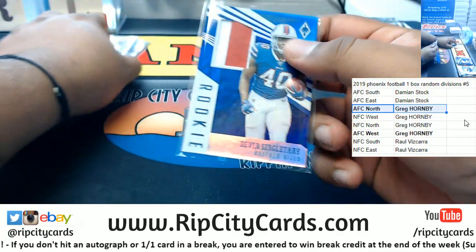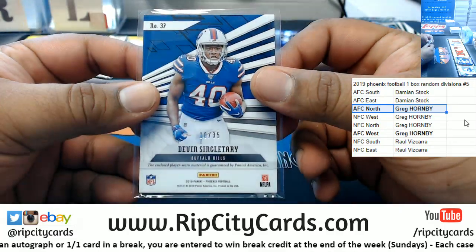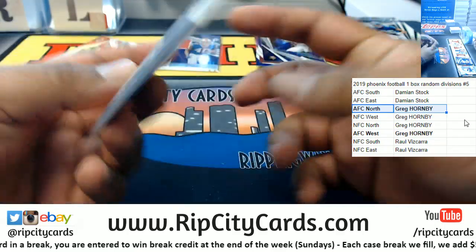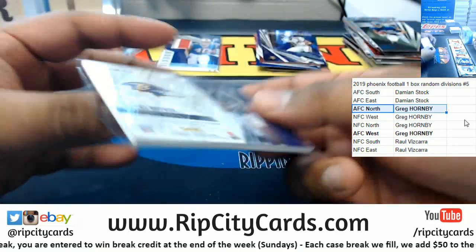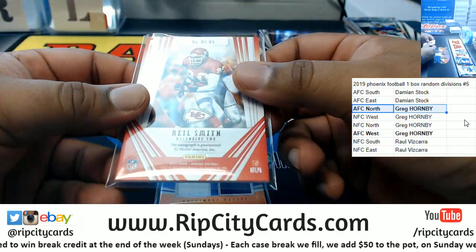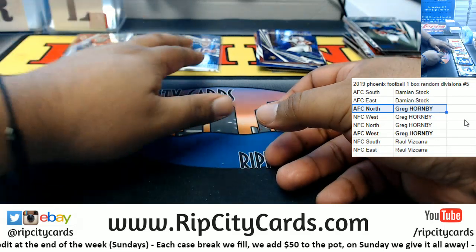Let's recap real quick. We have a two-color relic for the Bills — Devin Singletary, 18 to 35. An RPA for Miles Boykin, Ravens, to 99. And a Neil Smith Chiefs autograph, to 149. So that's that.